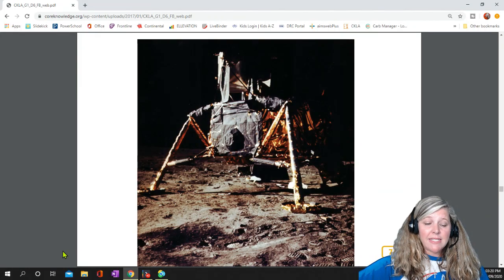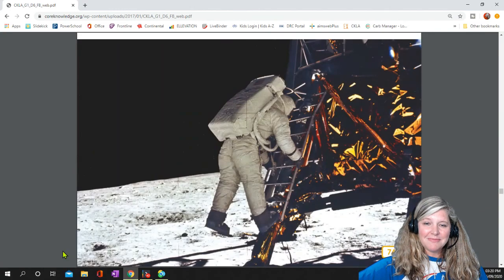Great sighs of relief and cheers went up from mission control and in living rooms across America. Next, Neil Armstrong prepared to leave the Eagle and step out onto the moon. This picture shows what Americans back home saw on their television sets. As you can see, the picture was not very clear, but if you look closely, you can see Armstrong about to set foot on the moon.